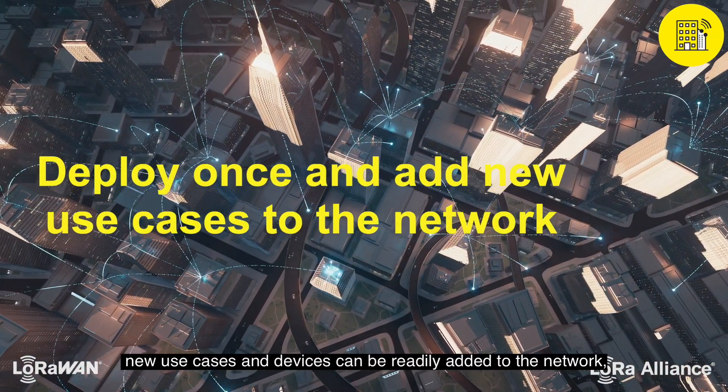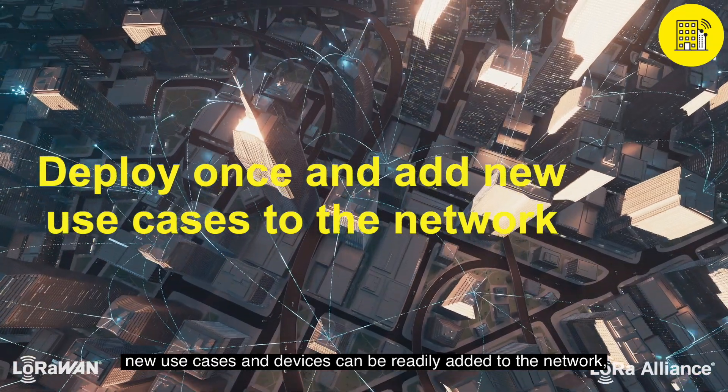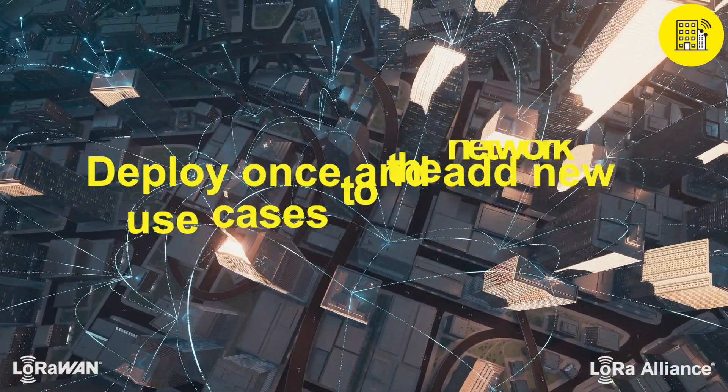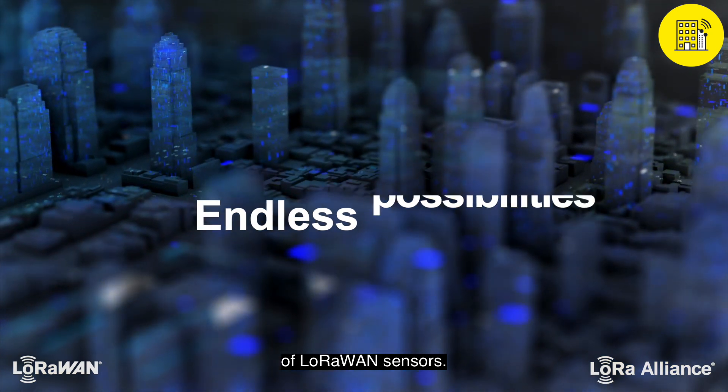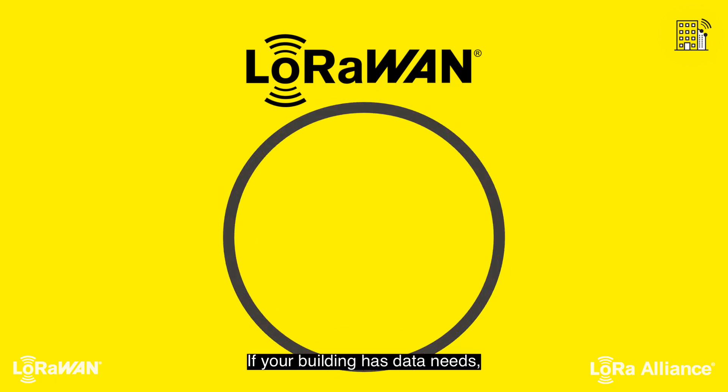Once a LoRaWAN solution is deployed, new use cases and devices can be readily added to the network, making it a future-proof choice. There are endless possibilities for the use of LoRaWAN sensors. If your building has data needs, LoRa Alliance members have solutions.